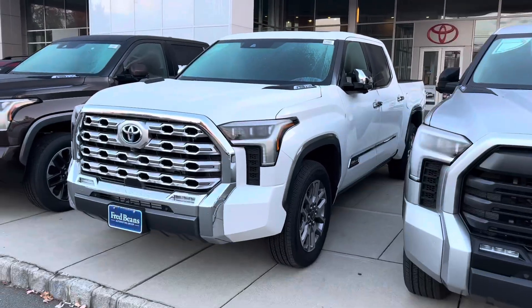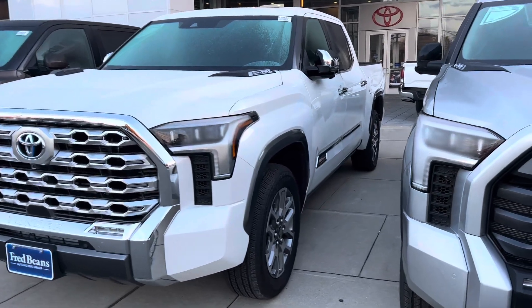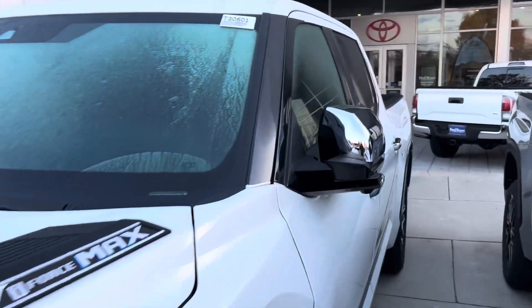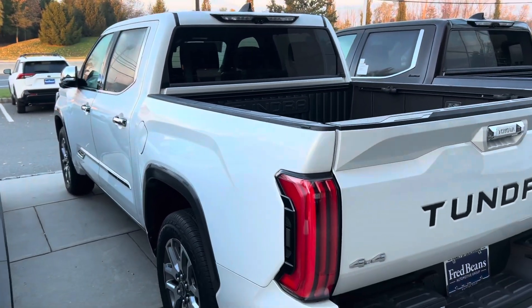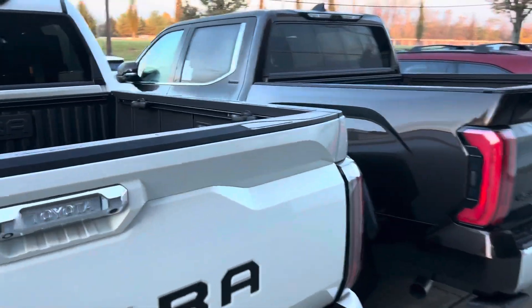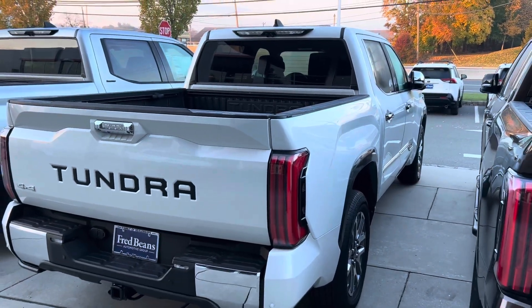Next up: the 1794. Big chrome grille up front, 20-inch gray — maybe more machine silver — wheels. i-Force Max. On the inside, we have saddle brown. Now, don't forget — because it is a 1794 — pano roof, JBL, genuine leather, heated ventilated memory seats are all standard. Everything is standard when it comes to 1794 and Platinum.